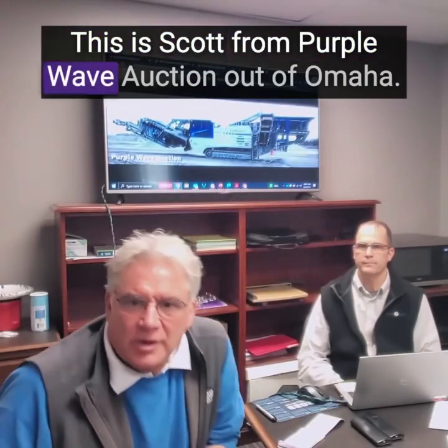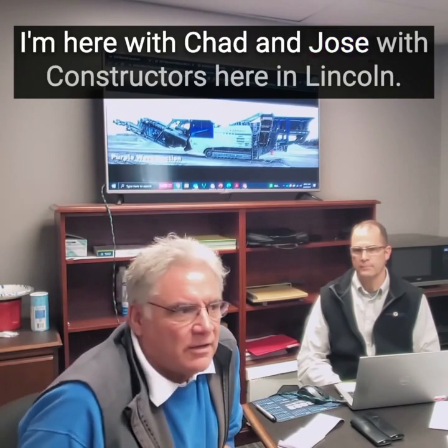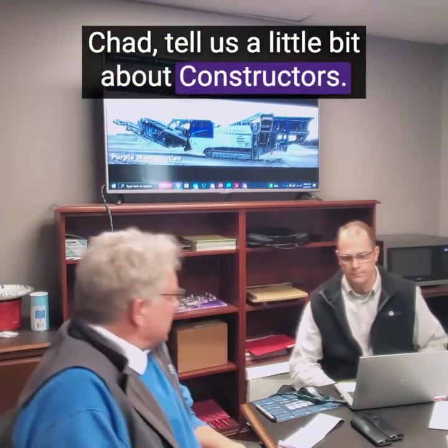Hello there, this is Scott from Purple Wave Auction out of Omaha. I'm here with Chad and Jose with Constructors here in Lincoln. Chad, tell us a little bit about Constructors.